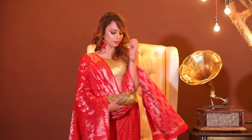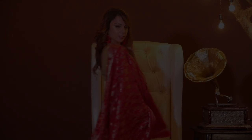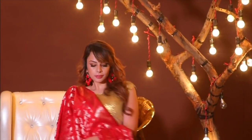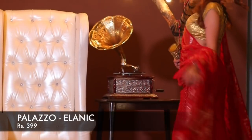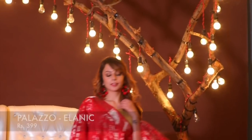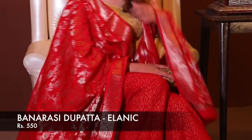I'm always up for some experimentation, and for this look I wanted that fiery Indian goddess vibe with a classic modern twist to it. So I teamed up this golden blouse from one of my old sarees with red palazzo pants and a red and gold bandhani dupatta which is beautiful — I got it from Elanic as well. I wore some pom-pom earrings and a red bindi and I was all set to channel that inner goddess vibe.